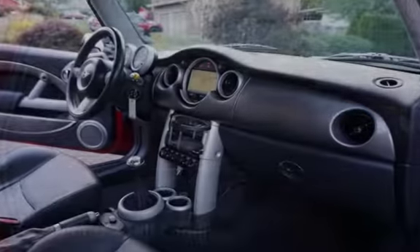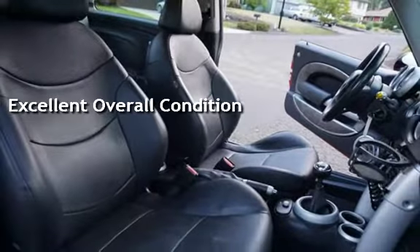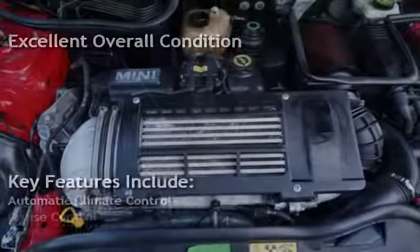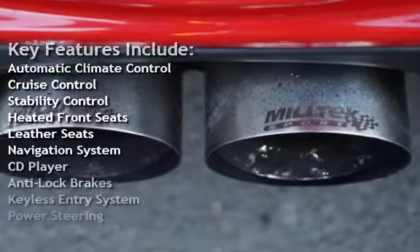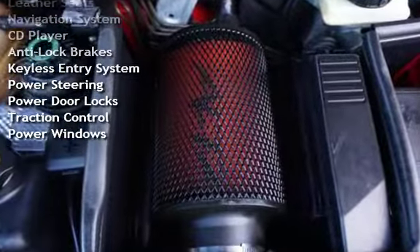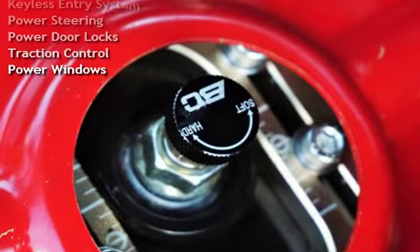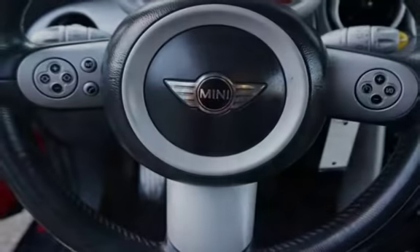This vehicle is in excellent overall condition. Key features include automatic climate control, cruise control, stability control, heated front seats, leather seats, navigation system, CD player, anti-lock brakes, keyless entry, power steering, power door locks, traction control, and power windows.